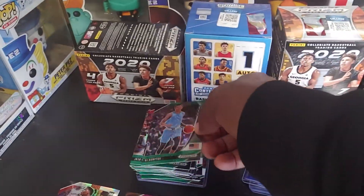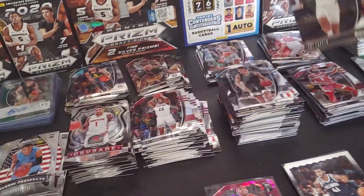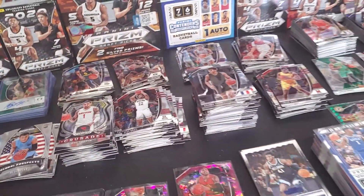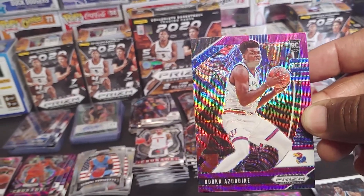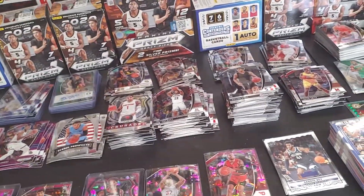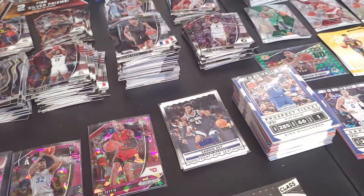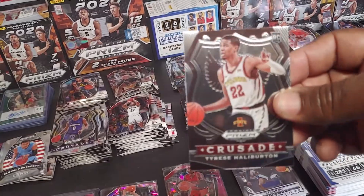Green card. Will Barton. Jayden Smith. We got a purple wave Azubuike — plays to Kansas, purple waves are right there. Jayden McDaniels crusade. Patrick Williams. Isaiah Stewart. Tyrese Haliburton crusade.